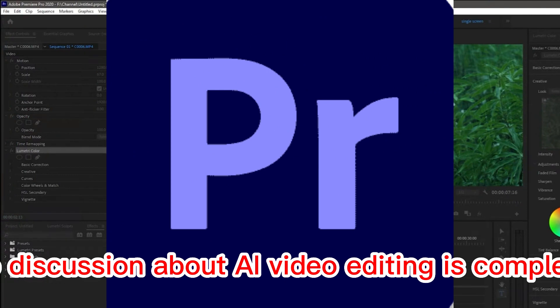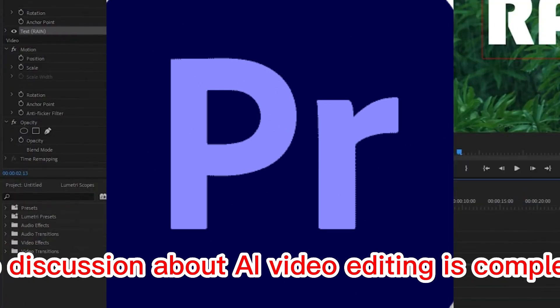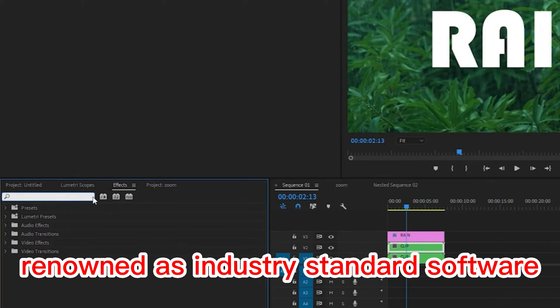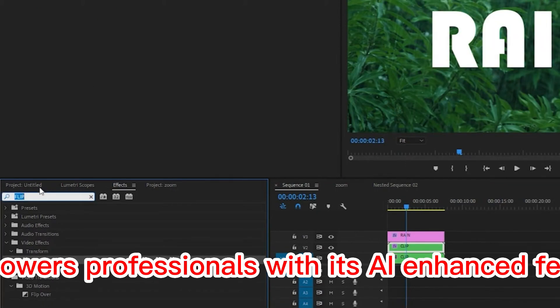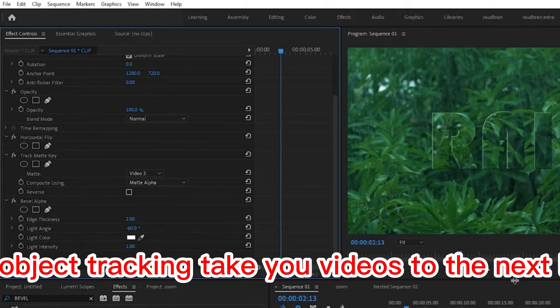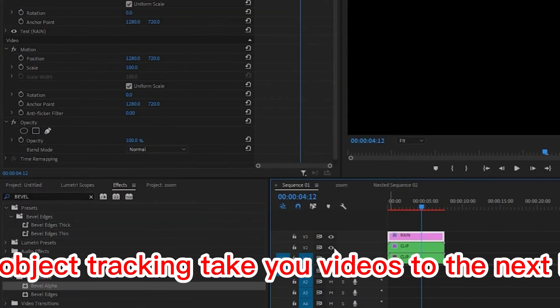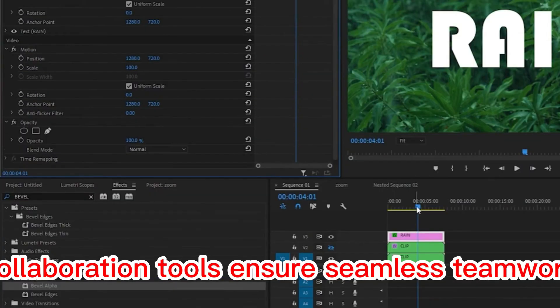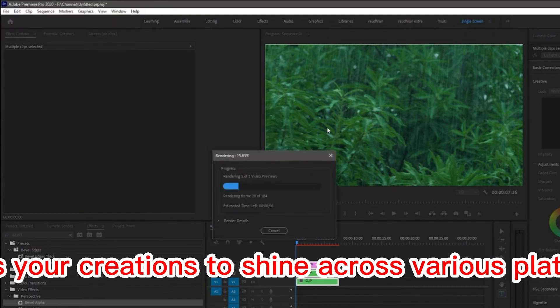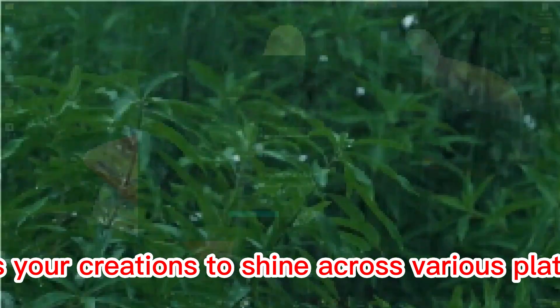Of course, no discussion about AI video editing is complete without mentioning Adobe Premiere Pro. Renowned as industry-standard software, it empowers professionals with its AI-enhanced features. Background removal and object tracking take your videos to the next level. Collaboration tools ensure seamless teamwork, and a diverse range of export options allows your creations to shine across various platforms.